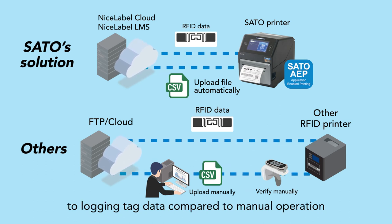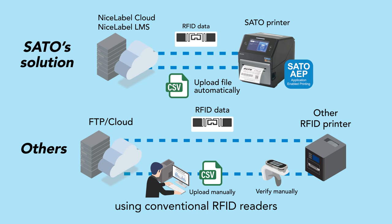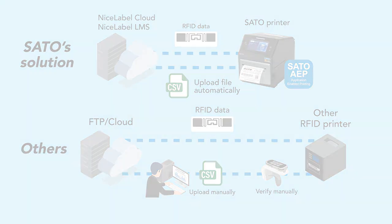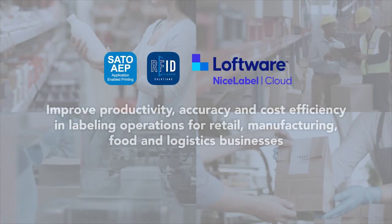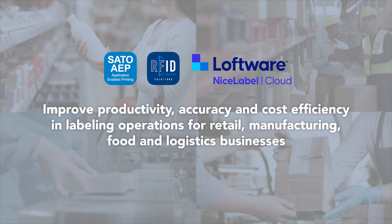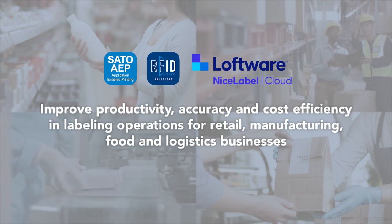Sato offers a faster and more accurate solution to logging tag data compared to manual operation using conventional RFID readers, improving productivity, accuracy, and cost efficiency in labeling operations for retail, manufacturing, food, and logistics businesses.